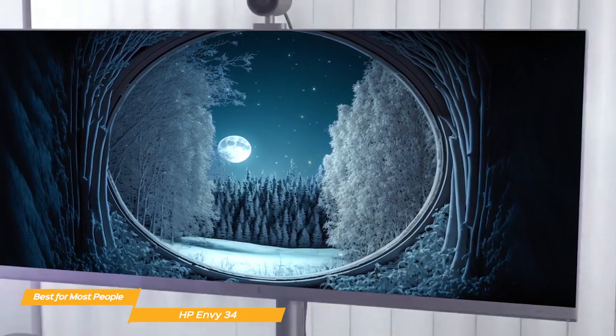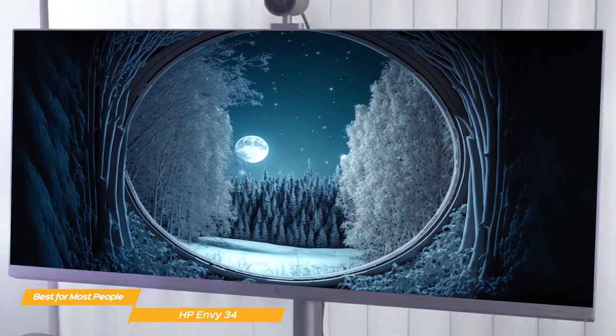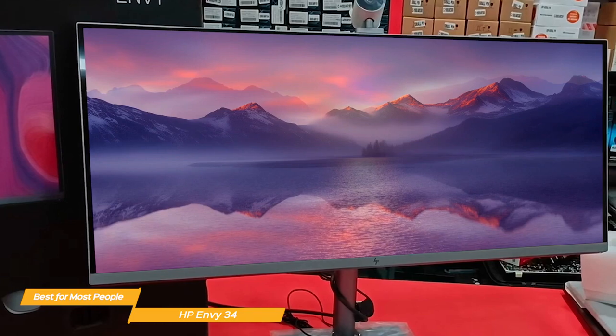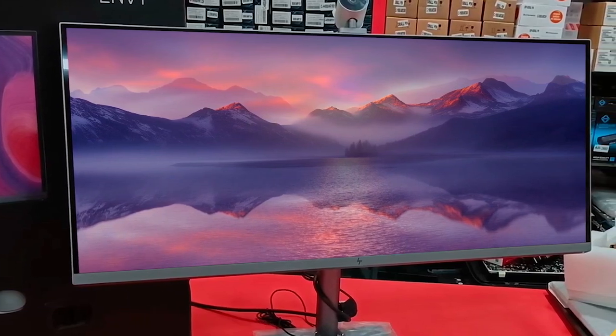All in all, the HP Envy 34 is a fantastic all-in-one PC that is perfect for anyone who wants an immersive computing experience. With its massive display, powerful processing, and elegant design, the HP Envy 34 is sure to impress.